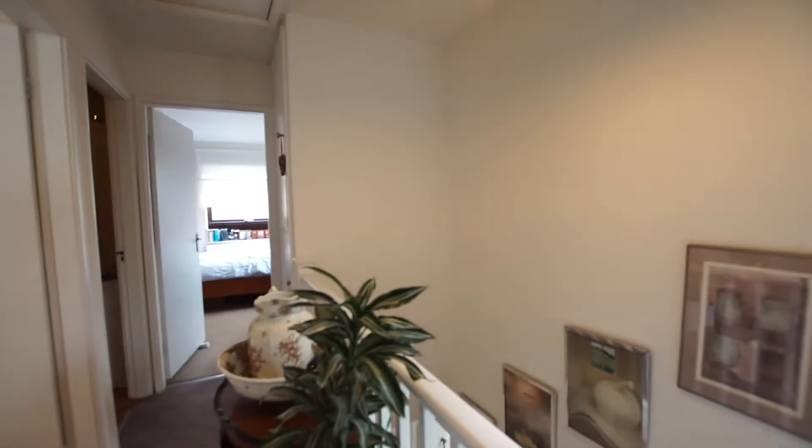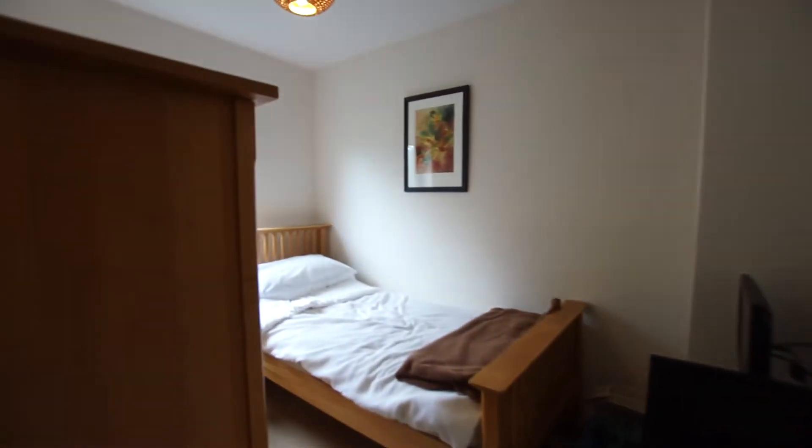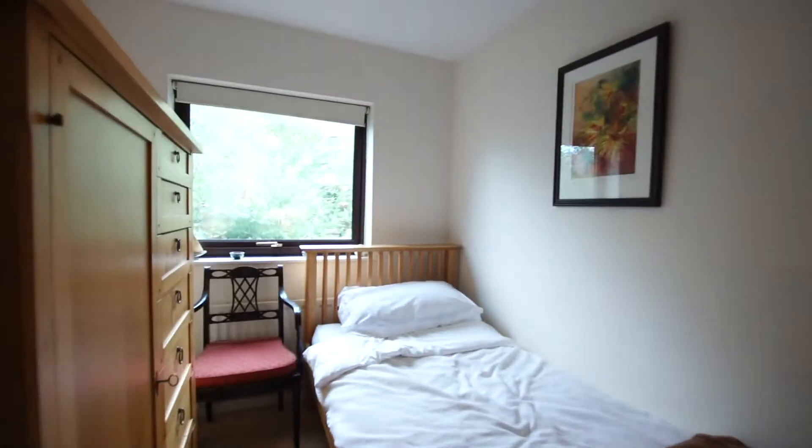We come up to the second floor, which has an airing cupboard and gas boiler. Here is the third bedroom, which is a bigger single than the one downstairs.